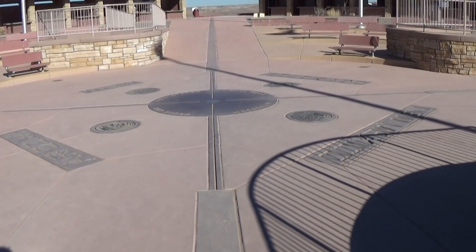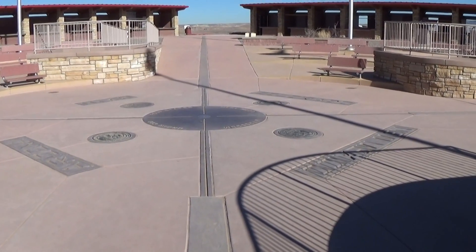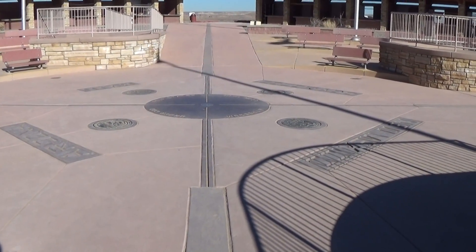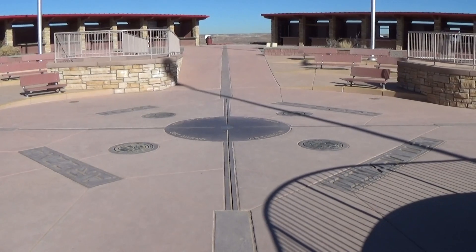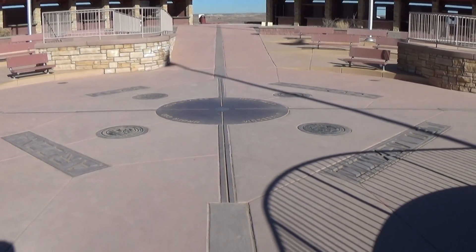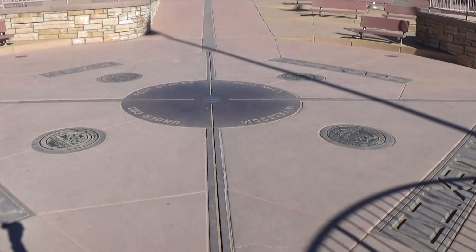Hello everyone, we're at the Four Corners National Monument here. It takes up four states: Arizona, New Mexico, Colorado, and Utah. You've seen the map of the United States — there's only one place in the country that connects four states, because those four states are all square. And this is the one place where they all meet.